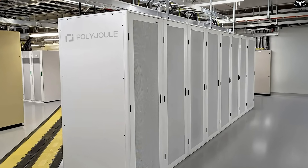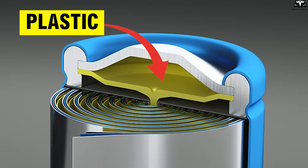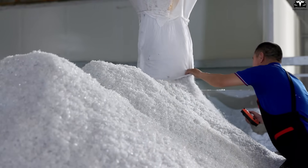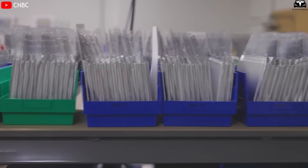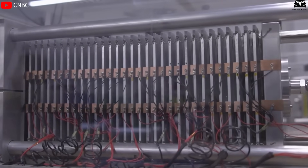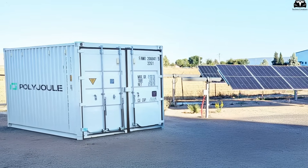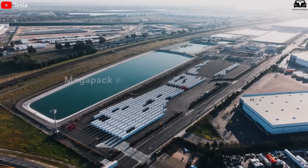Polyjoule takes a completely different approach, replacing metals with electrically conductive polymers, or simply plastics. Plastics offer clear advantages: they are lighter, cheaper, non-toxic, and chemically very stable. Thus, Polyjoule batteries can transmit electricity quickly while ensuring high safety and durability. Although metal-free, these batteries still maintain impressive energy densities, opening great opportunities for large-scale energy storage systems in the future. This is why Polyjoule is attracting attention as a smarter and more sustainable alternative in the post-fossil fuel world.